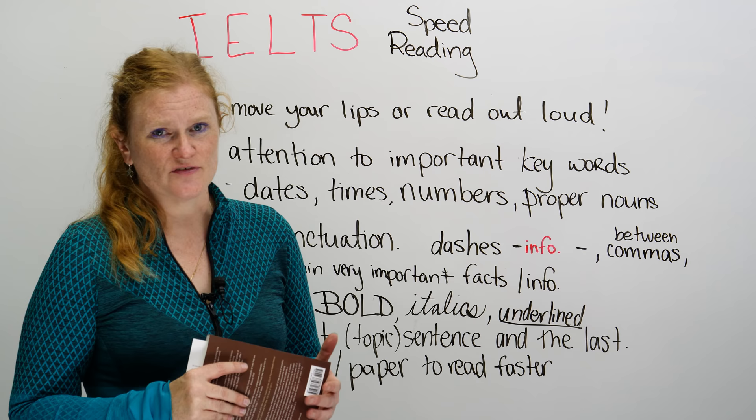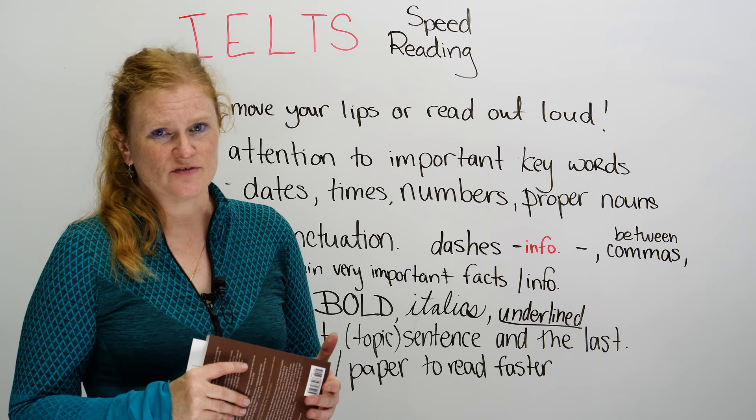If you're going for your IELTS, good luck — it's hard, but you can do it. For more IELTS tips, stay tuned. Bye-bye!